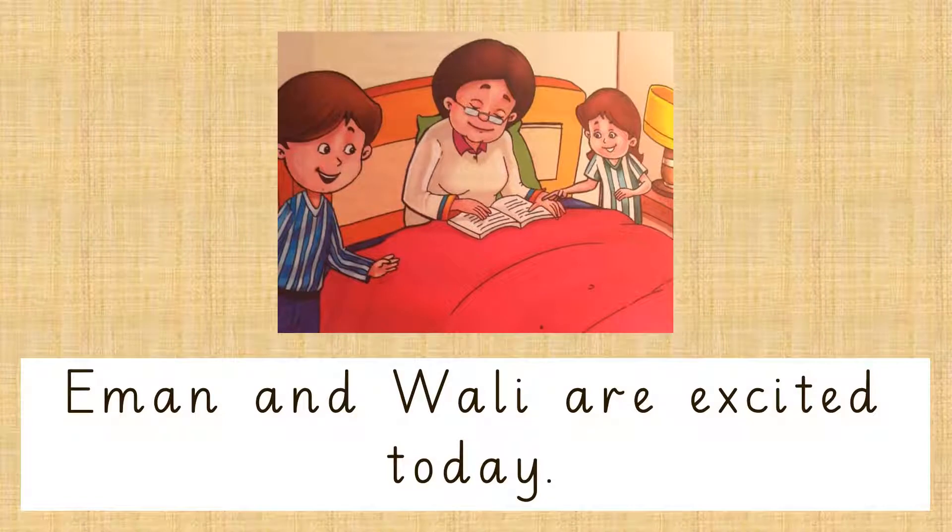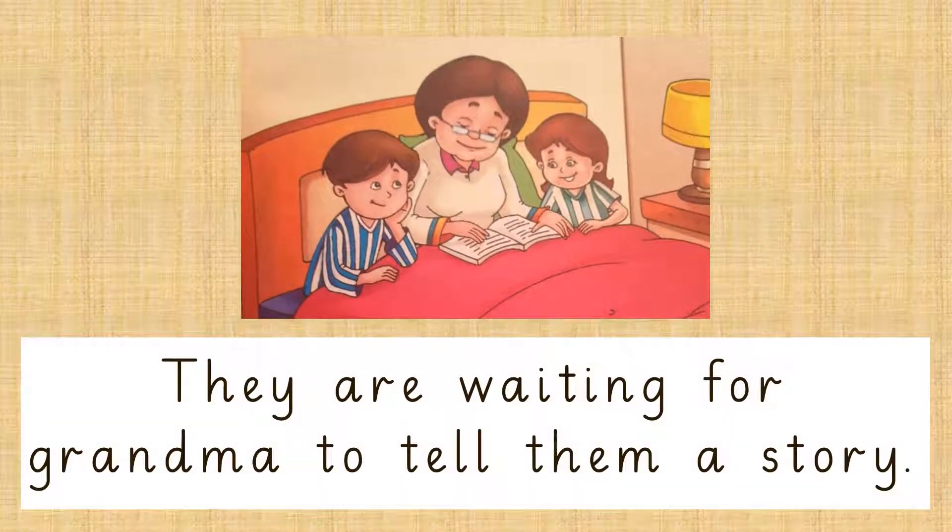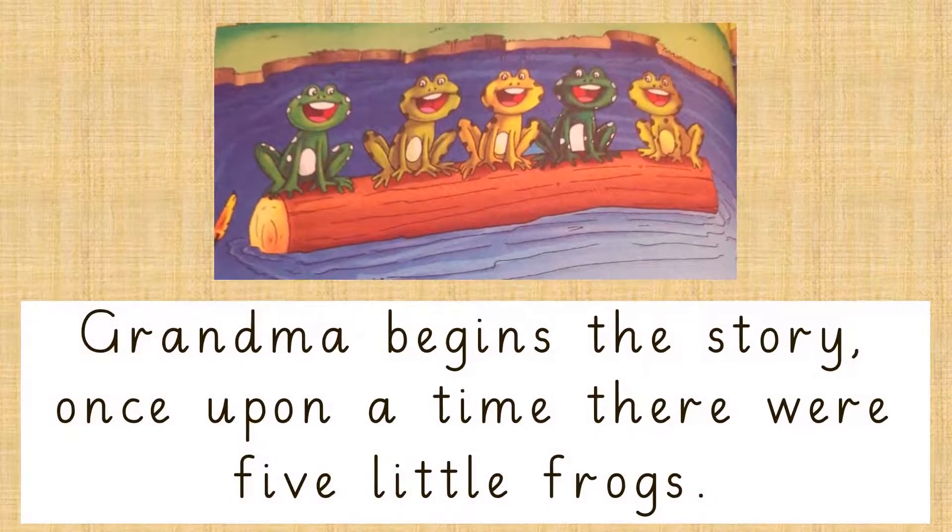Iman and Wali are excited today. They are waiting for Grandma to tell them a story. Grandma begins the story.